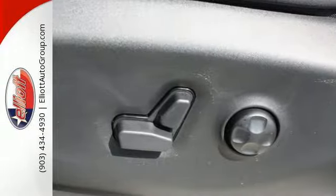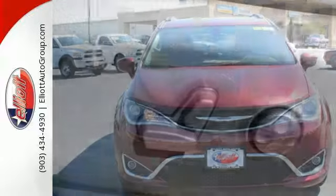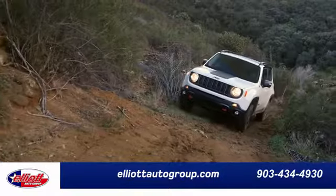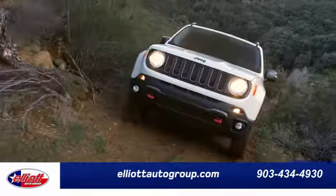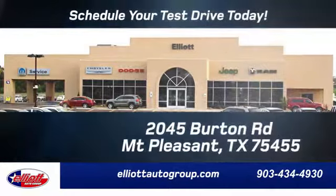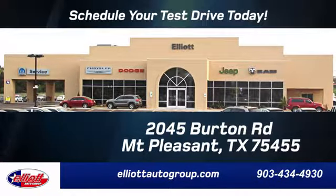It's been carefully crafted to help you achieve more than ever before. Take this Pacifica home today. Elliott Auto Group — we don't do things the old way, we do them the right way. Schedule your test drive today. We are located just off I-30 on Burton Road in Mt. Pleasant.